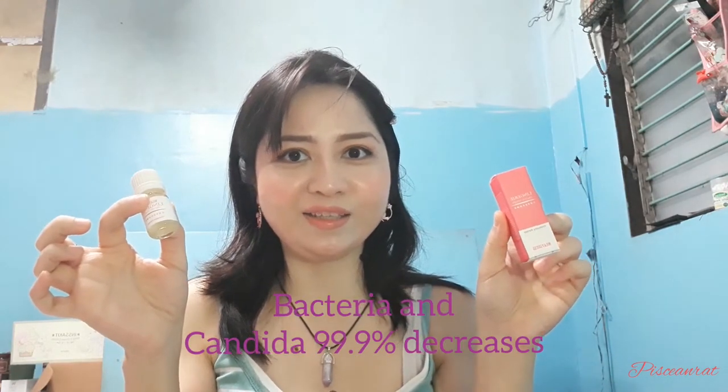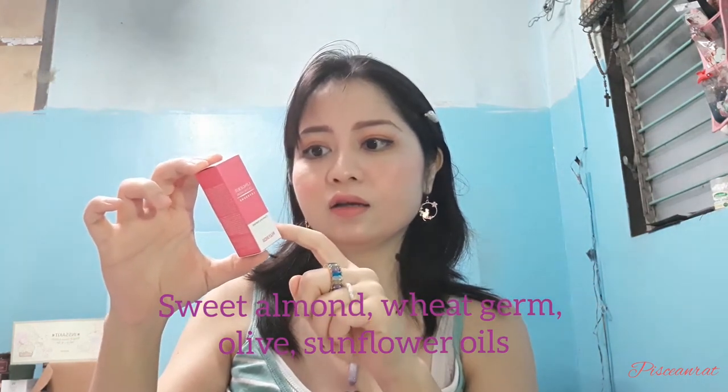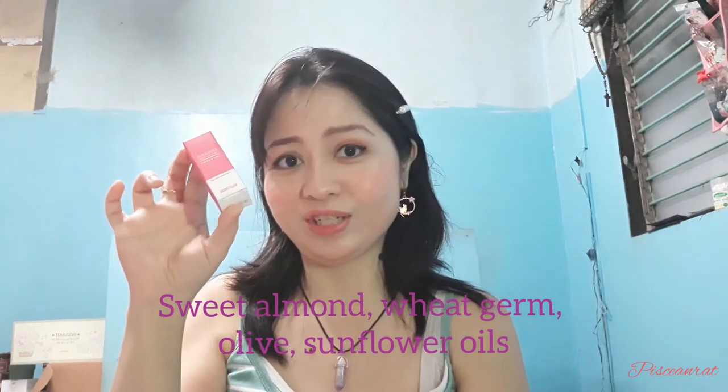There's also this lingerie wash — it helps me stay fresh all day and it also fights against infections. Go ahead and try it — it smells really, really good. It has a feminine floral fragrance that lasts the whole day, and it has a lot of beneficial ingredients too.